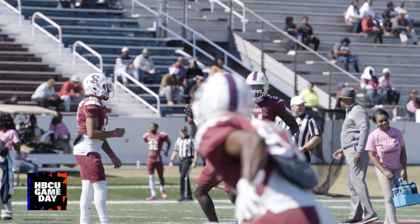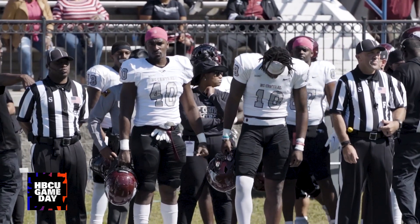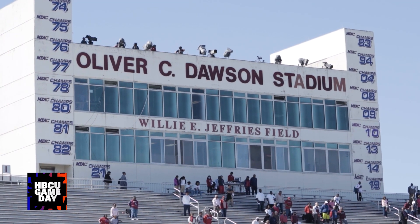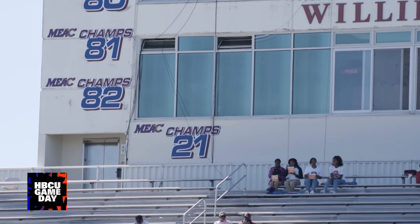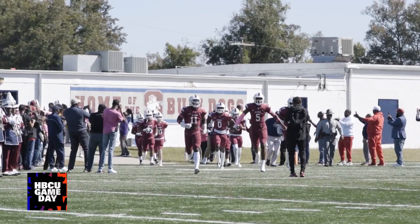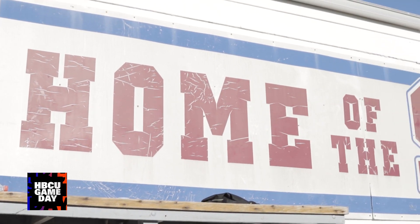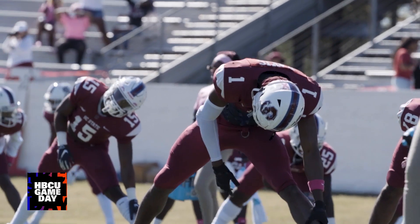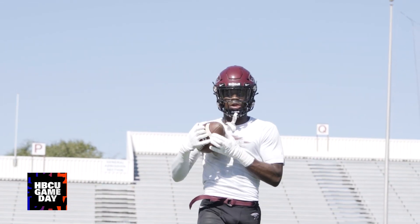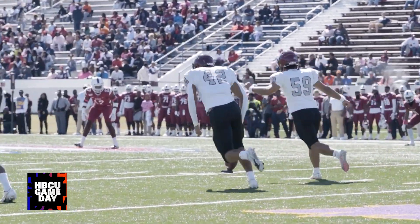Boy, do I got a story to tell y'all about how the Bulldogs and the Eagles went head-to-head down there at Oliver C. Dawson Stadium. No pun intended, but I can promise you it was a dogfight, you feel me? Them boys was out there battling like the MEAC Celebration Bowl was on the line. And with the way these two teams have been playing this season, you would think it would be a one-sided easy victory. And I know you did too — that's why you clicked on the video. Let's get straight to it, Gameday Nation, let's ride.